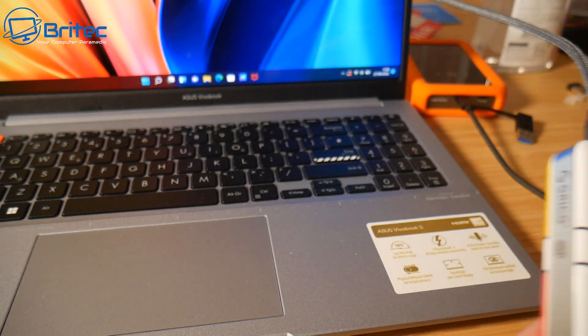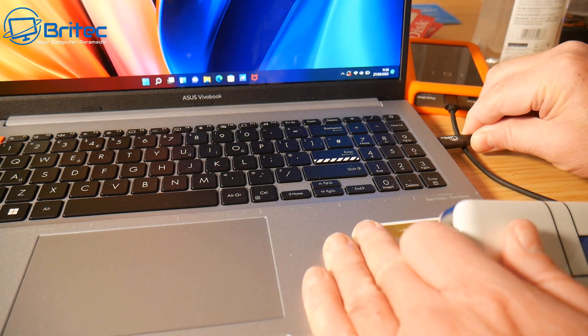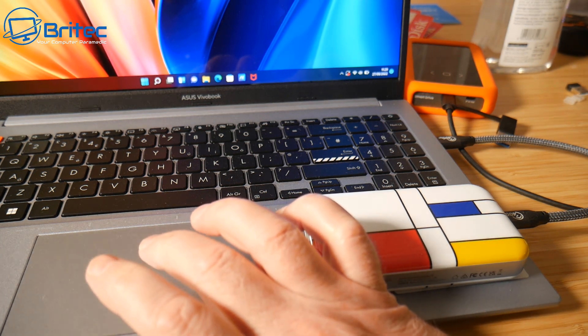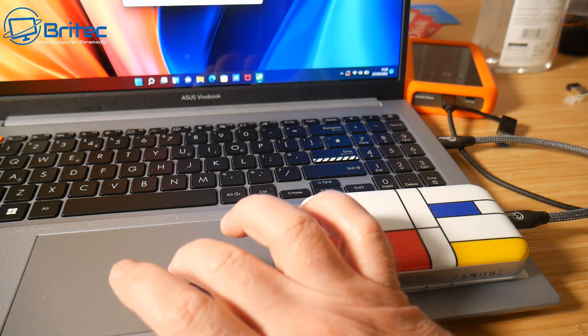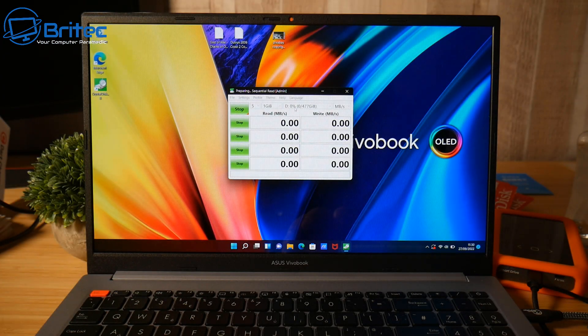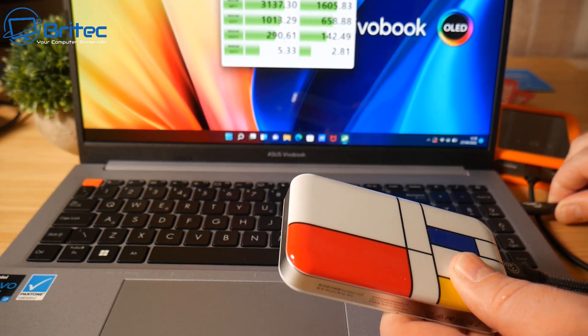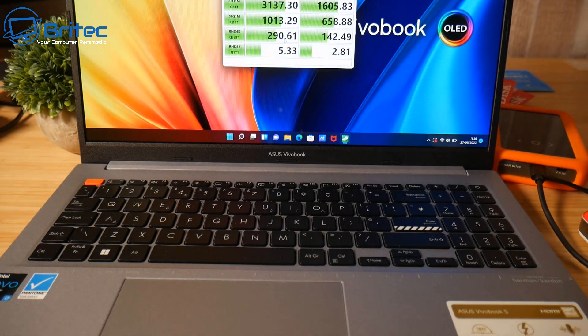Let's do a quick speed test on the Oracle 40 gbps drive with 512 gigabytes of storage. The results show read speeds in excess of 3000 MB/s and write speeds of around 1605 MB/s. That's a pretty fast device for transferring data. It's portable with a nice cool design, and comes with a cable and the storage pre-installed. Links will be in the video description.